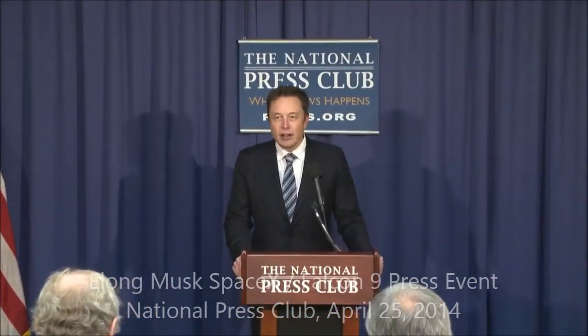Hey, everyone. Thanks for coming on short notice. There are two things I wanted to talk about today, and I'll start off with the landing of the boost stage. I'm happy to confirm that we're able to do a soft landing of the Falcon 9 boost stage in the Atlantic.